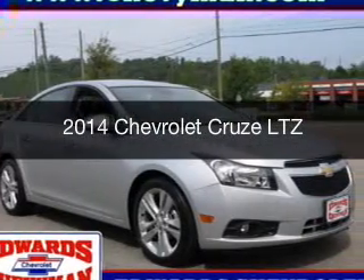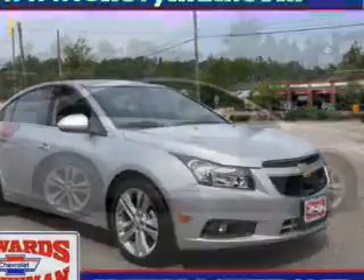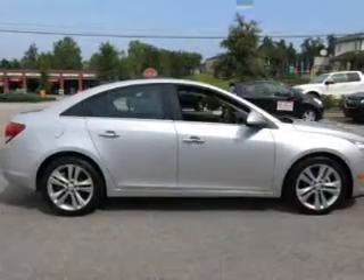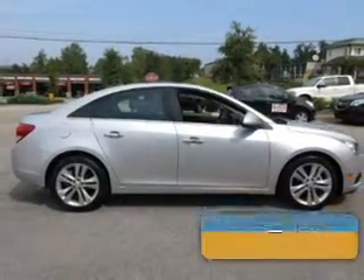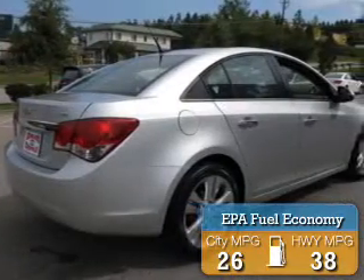This is a used 2014 Chevrolet Cruze, powered by front-wheel drive, four-cylinder engine, and a six-speed automatic transmission. Great fuel efficiency saves you money by requiring fewer trips to the gas station.